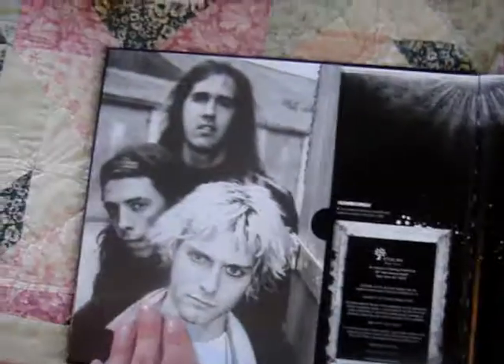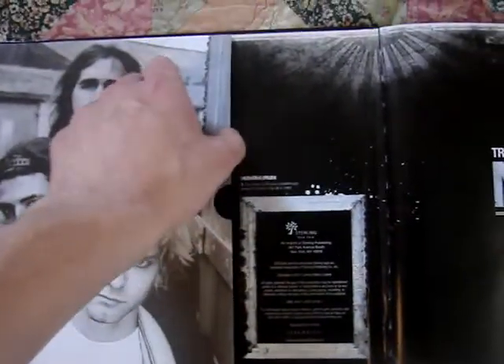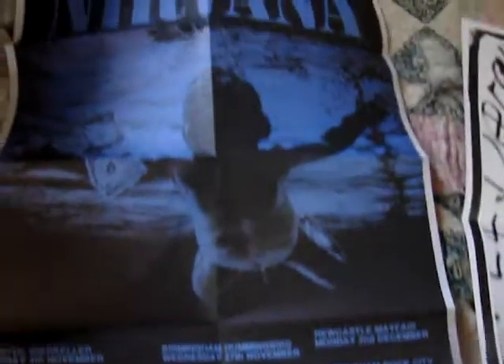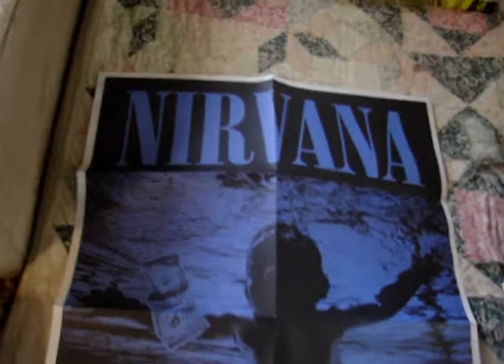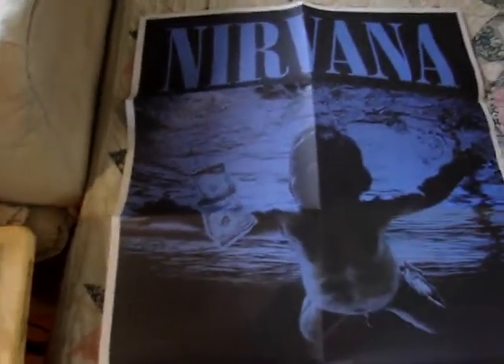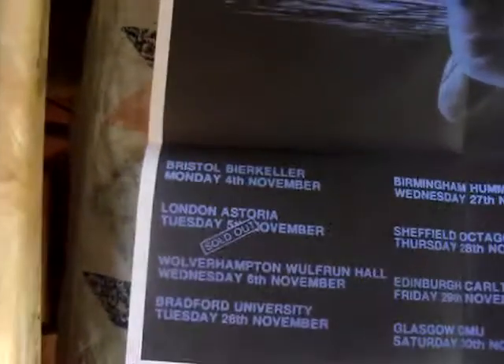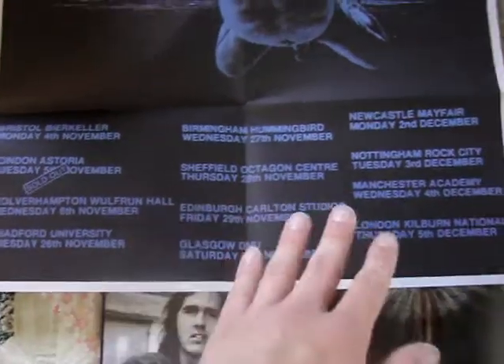So I'm going to go ahead and pop it open. In the first page right here, you've got a shot of the band right there, and then there's a little slit that has one of the first posters - and this is the first poster right here. It's the Nevermind image, and then it has a list of all some of the shows they played at the beginning of the tour, from November 4th until December 5th, so it has all of them listed there.